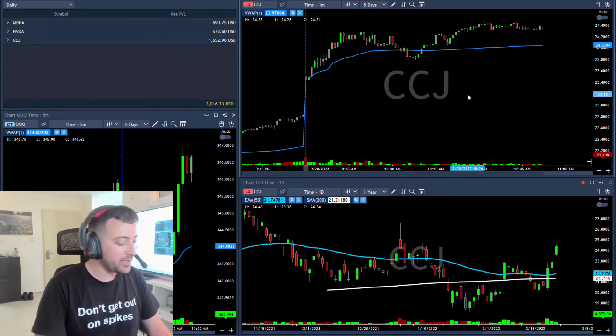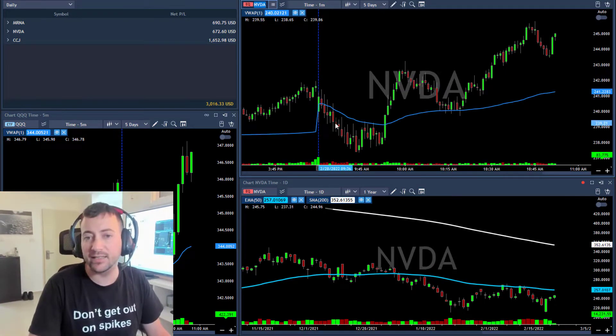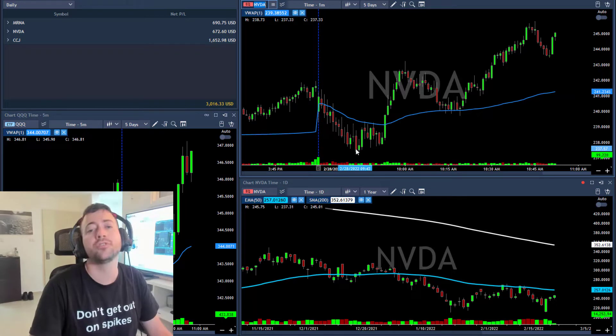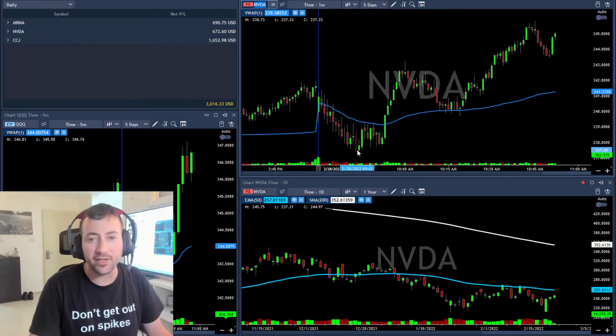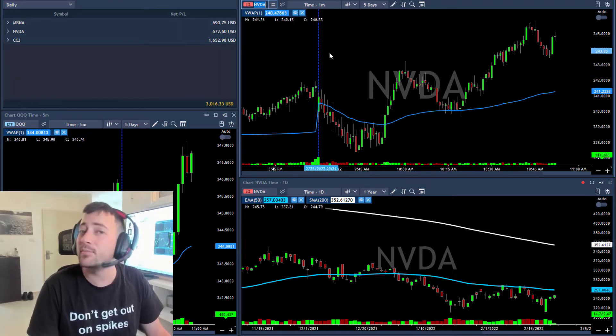CCJ came in at $1,600. Then I shorted NVDA — actually, Mail posted it in the room, NVDA under 239. I shorted it with small share size, took three quarters when it moved under 237.38, and then closed it at my entry point. That's why I'm up less than one risk unit on NVDA.